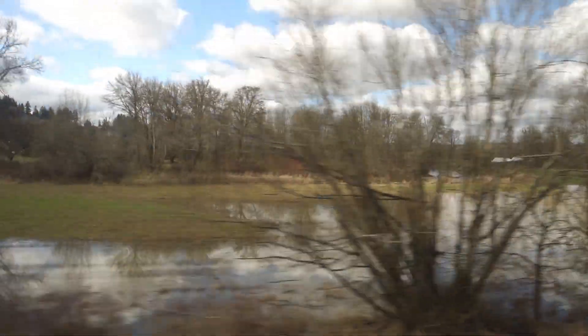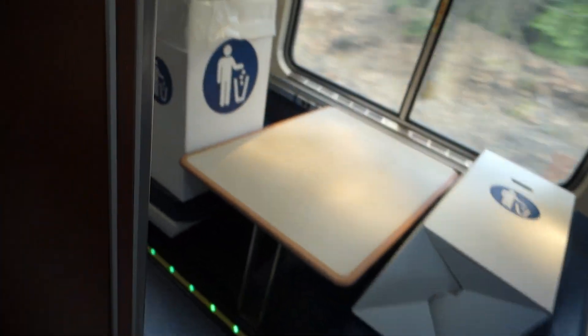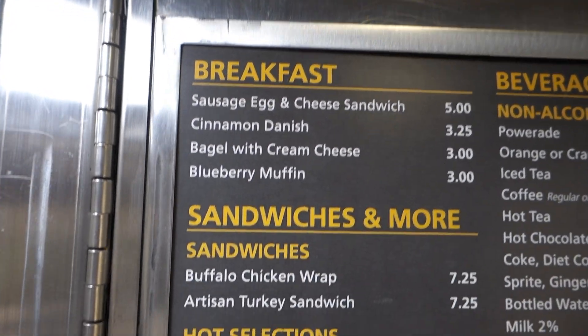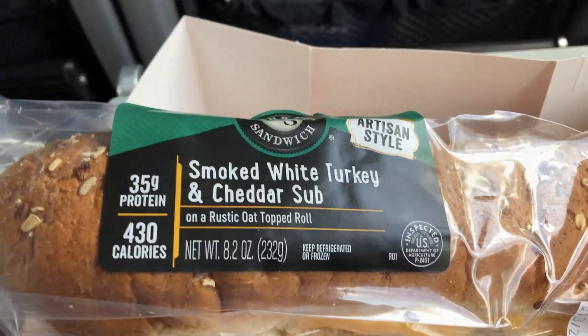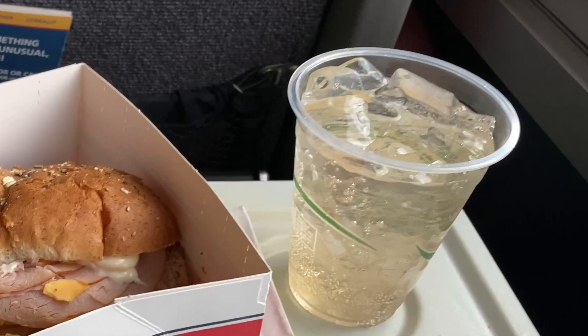11:50 a.m. — two hours into the trip, and it's lunchtime! Let's explore the Amtrak Café, located in the lower level of the observation car. Before the pandemic, you were allowed to eat your food down here, but as of filming, that option hasn't returned yet. Here's the Amtrak Café menu — the prices are pretty reasonable, with the exception of the alcoholic drinks, which are a little pricey. Café Car Food Challenge number one begins: the artisan turkey sandwich — smoked white turkey and cheddar on a rustic oat-topped roll, plus Miss Vicky's original sea salt kettle-cooked potato chips and a ginger ale.